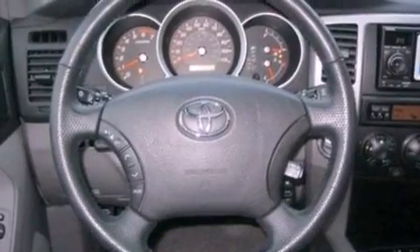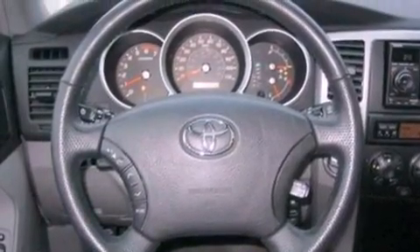Additional features include an anti-lock braking system, air conditioning, and this vehicle has less than 26,000 miles.